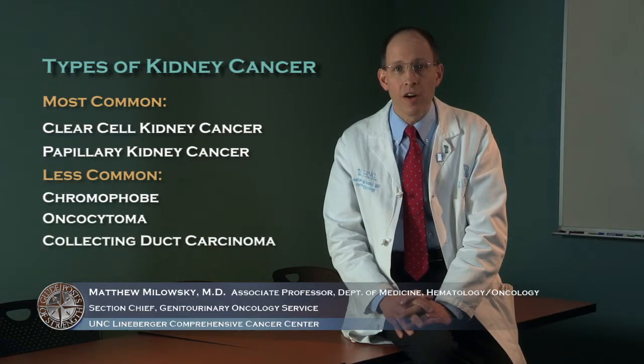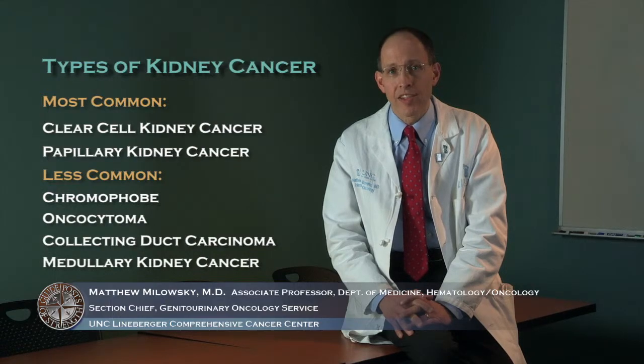Kidney cancer is not simply one disease — there are many different types of kidney tumors. The most common type is called clear cell kidney cancer. The second most common type is called papillary kidney cancer. Several less common types include chromophobe, oncocytoma, collecting duct carcinoma, and medullary kidney cancer.